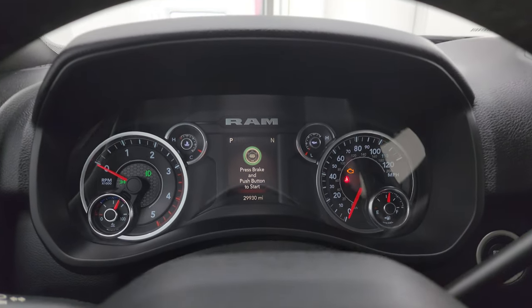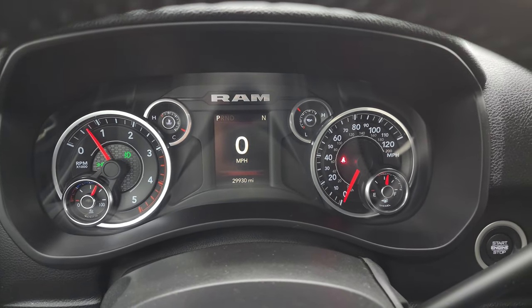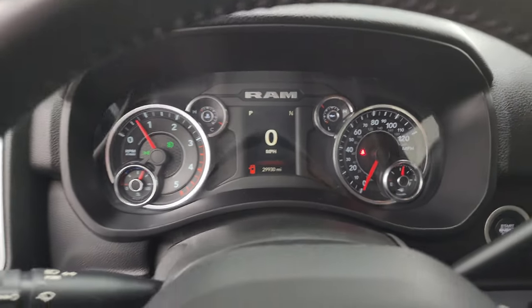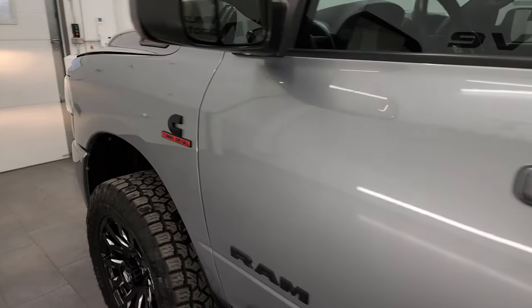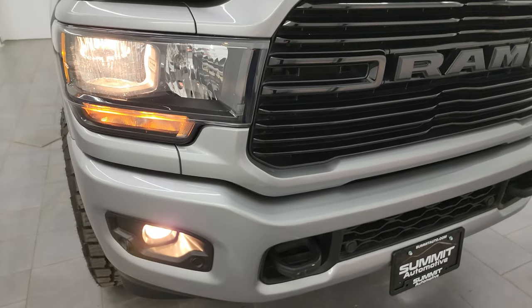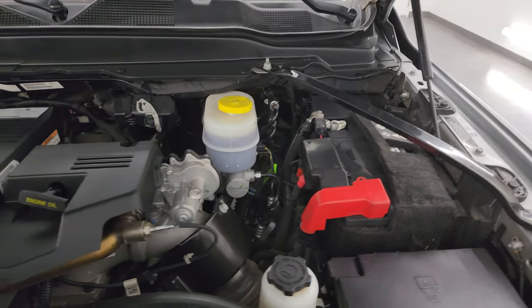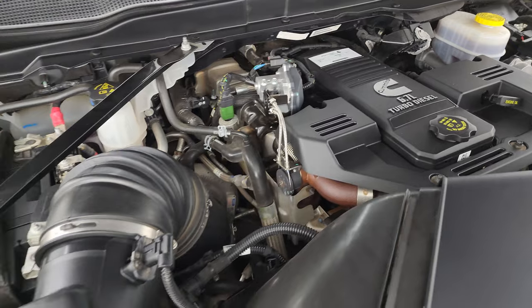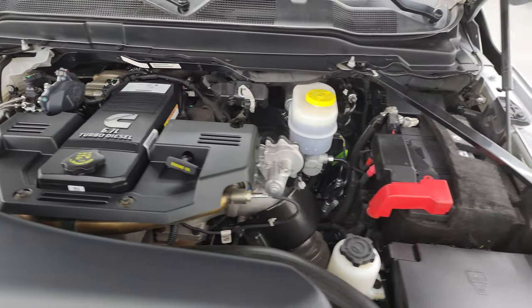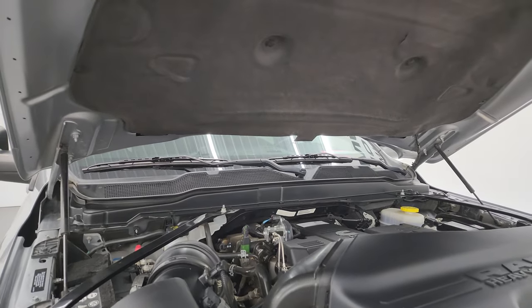Let's start it up and take a look under the hood. Starts right up — no check engine lights or anything like that. Under the hood we have the 6.7 liter Cummins diesel engine — engine bay is very clean, runs very smooth. Once again, this truck has been fully safetied and inspected by our service shop, has a fresh oil and filter change, all the fluids have been checked and topped off. Shocks are doing a great job holding that hood up. There is the emissions sticker, and this truck is 100% ready to go.